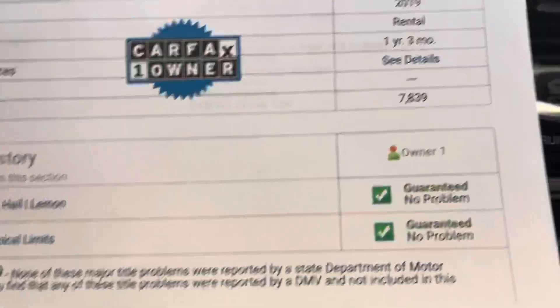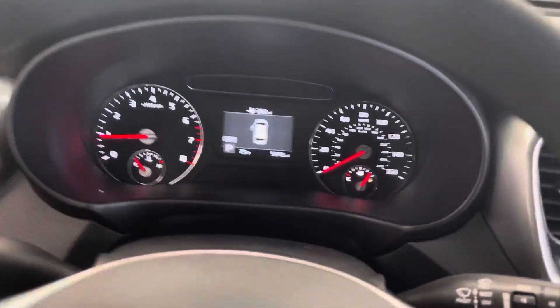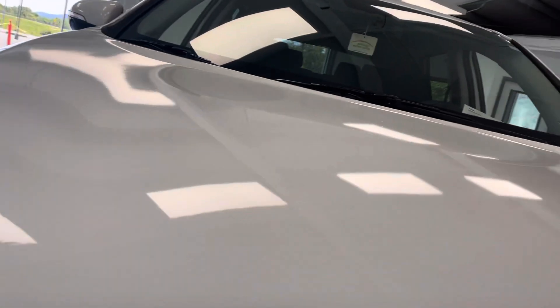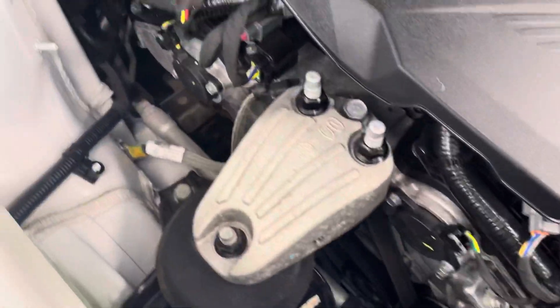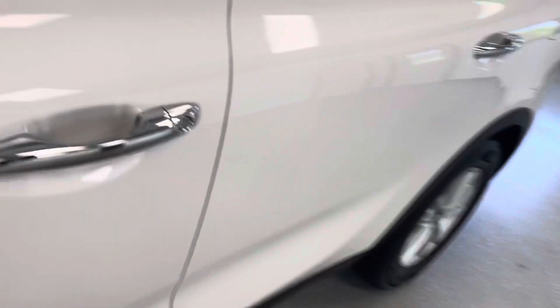Otherwise it was a one owner vehicle — low mileage — and like I say, we're always full disclosure. We always make sure we have that on all our vehicles. Let's go ahead and pop the hood. It is a V6 engine. You can see it's clean and quiet — no exhaust leaks or fluid leaks, some corrosion on the battery terminal, but well maintained. Obviously only 9,000 miles, so it looks like a brand new engine bay in here.